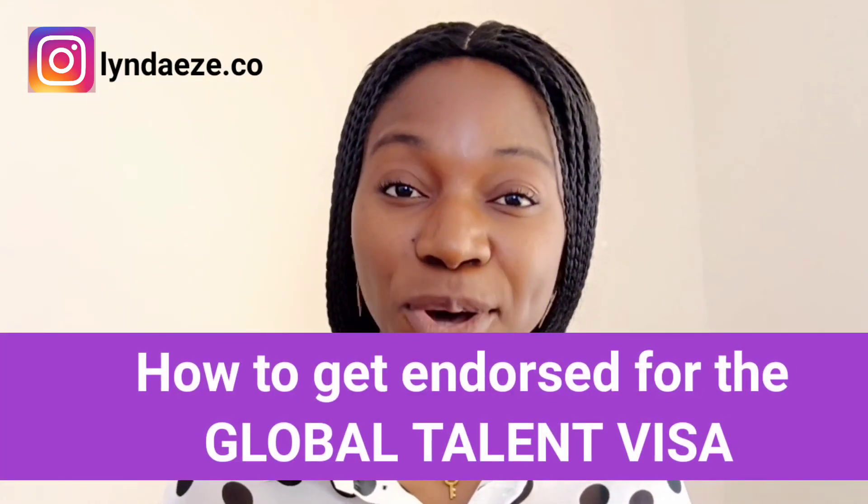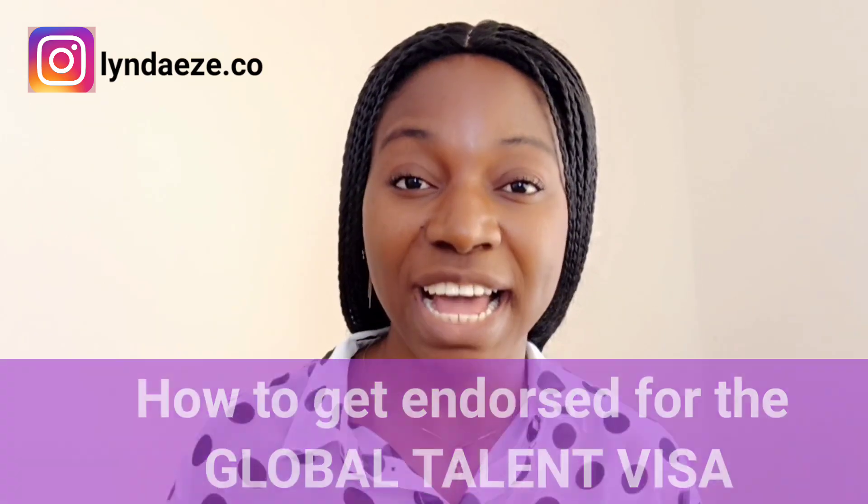Today I'm going to be talking about how you can easily get endorsed for the Global Talent Visa, which has just launched in the UK. So let's get into it.